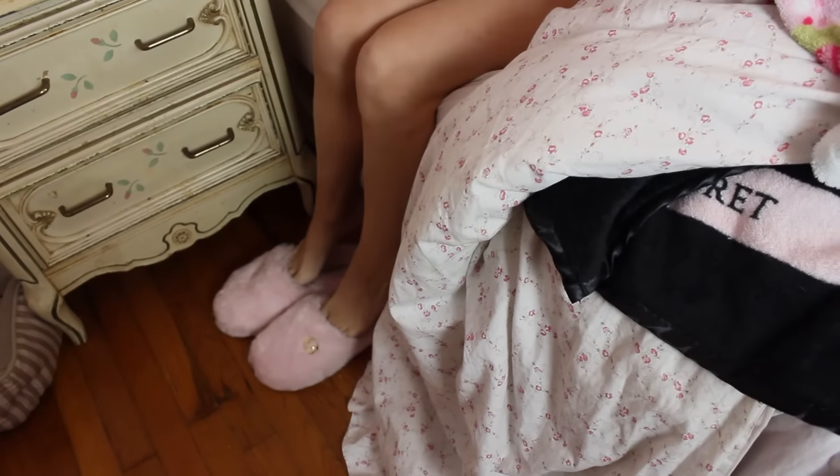So usually when I wake up in the morning, I get out of bed, put on my slippers, and head to the shower.